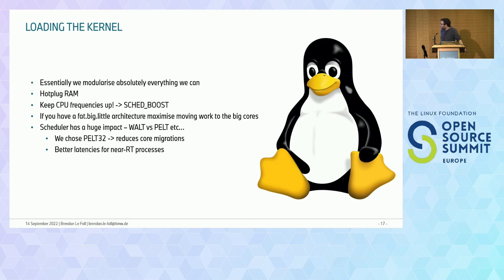One of our main kernel strategies is to modularize everything we can. If you want to go faster, load less. We try to get our kernel as small as possible, load kernel modules for things needed really early, and load modules for things not needed early later. We also have ECUs with a relatively large amount of RAM, and we actually find it beneficial to hot-plug RAM — start with less and add the rest later. The kernel is really good at this.